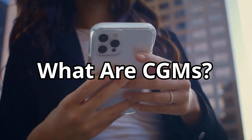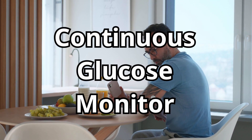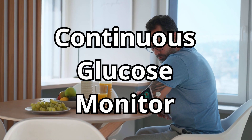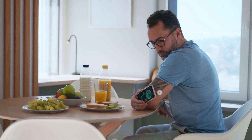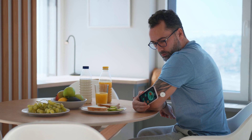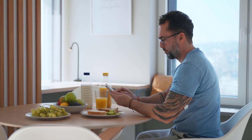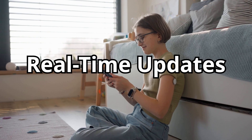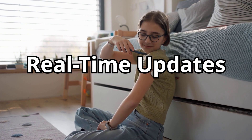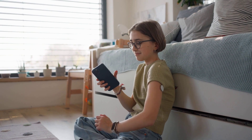Let's start with the basics. What exactly is a CGM? A continuous glucose monitor is a small wearable device that tracks your blood sugar 24/7. Unlike traditional blood glucose meters, which require a finger prick and a drop of blood, a CGM uses a tiny sensor placed just under your skin — usually on your arm or abdomen — to measure glucose levels in your interstitial fluid. The device then sends this information to your smartphone, reader, or smartwatch, giving you real-time updates on where your blood sugar is and, importantly, where it's going.